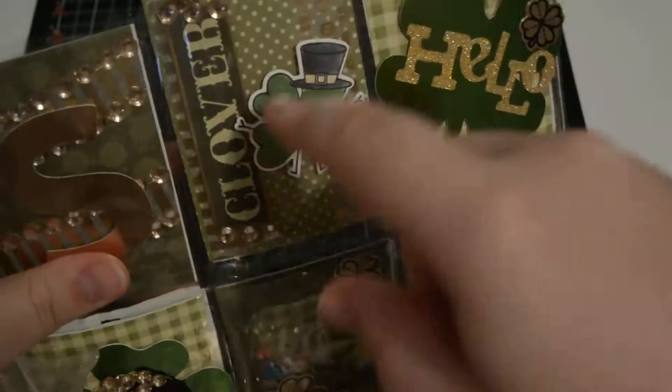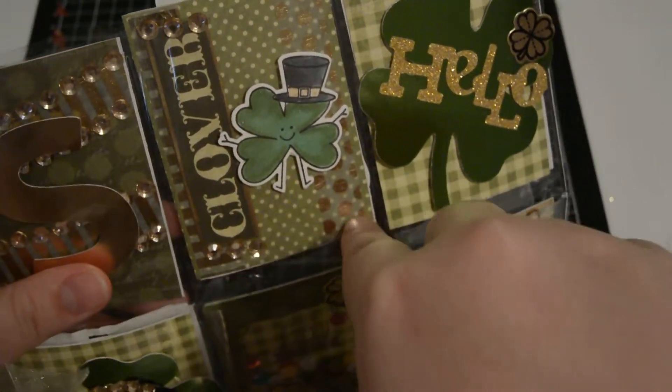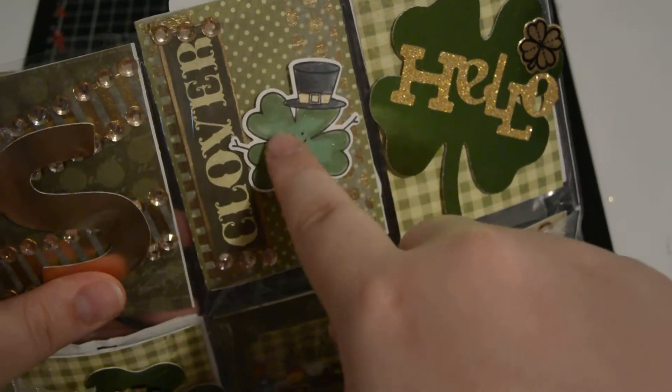They're just all butterflies — I won't open them for the sake of time. She's put some butterflies in there. Then in this pocket it says 'clover' with some rhinestones and some gold washi, and this little man.